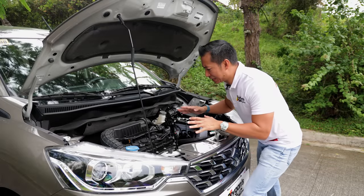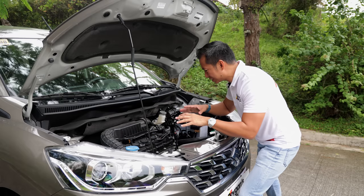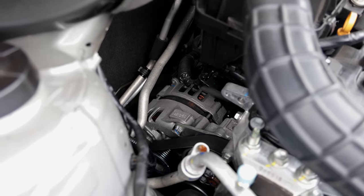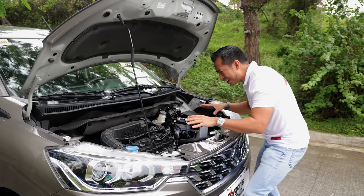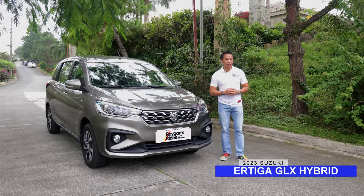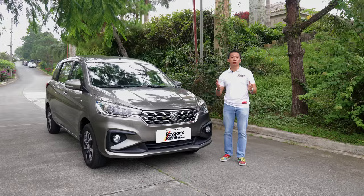Alright, so it's a mild hybrid engine, but it looks eerily similar to the gasoline engine found in the previous Artiga. The alternator is a little bit bigger — or starter motor generator, that's what they call it. But other than that, yeah, who the heck are they kidding? This is the Suzuki Artiga Hybrid GLX, and in this video we will find out if the hybrid system makes any difference when it comes to driving performance. Let's do this.